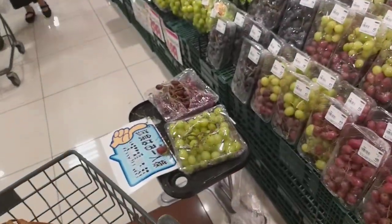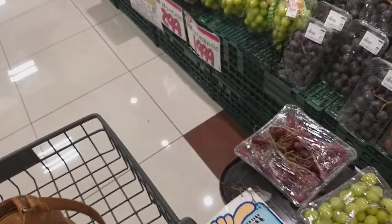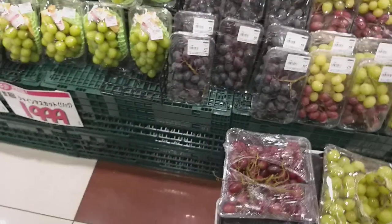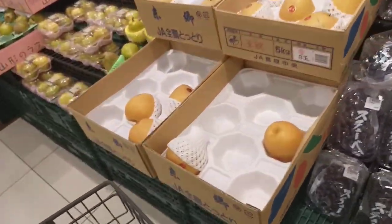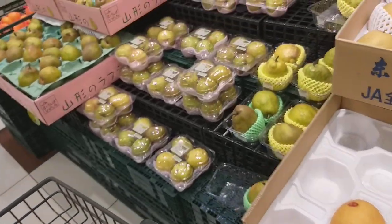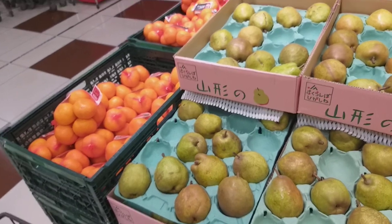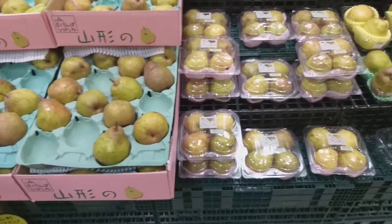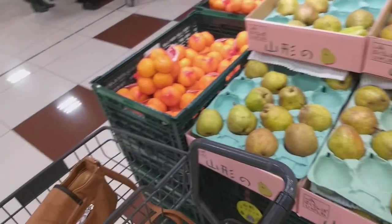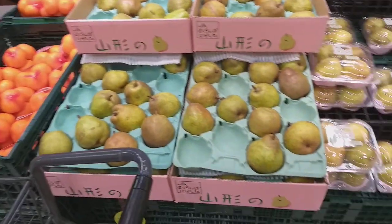Let's take a look at the samples. I'm going to go shopping. Let's take a look at the samples. Bye.